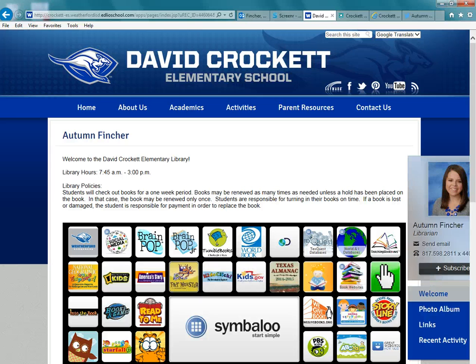Any student grade three through six who wants to be eligible to vote for the Bluebonnet award at the end of January needs to have read and reviewed at least five Bluebonnet books. The more you read the better, but they have to have read and reviewed at least five, and I'm really hoping for a high participation rate this year. So with your support and encouragement in the classroom, hopefully we can achieve our goal.